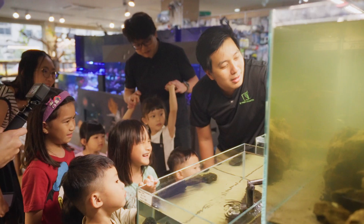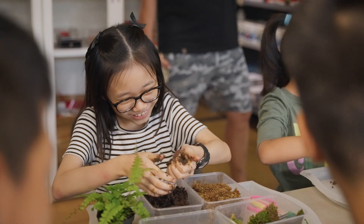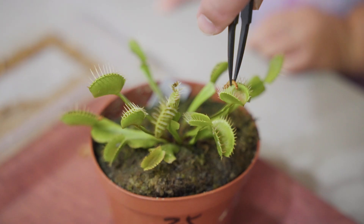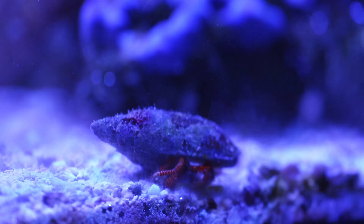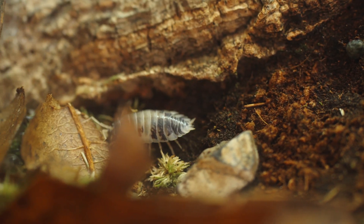In Singapore, as you know, we don't have so much opportunity to get in touch with nature. I hope to impart lots of knowledge to our next generation and even to parents like myself. We want to bring nature back into the room where they can actually better understand how nature works as a whole, understanding more about how the world works.